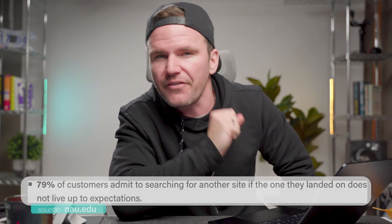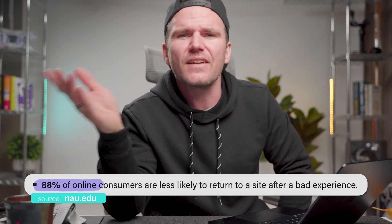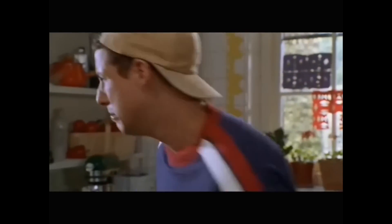And if you've missed the mark on a first impression, 79% of customers are gonna start looking for your competition. The worst part — 88% of customers won't even give you a second chance. You blew it! These aren't just numbers though, they're missed opportunities. Every second counts and every design choice matters.